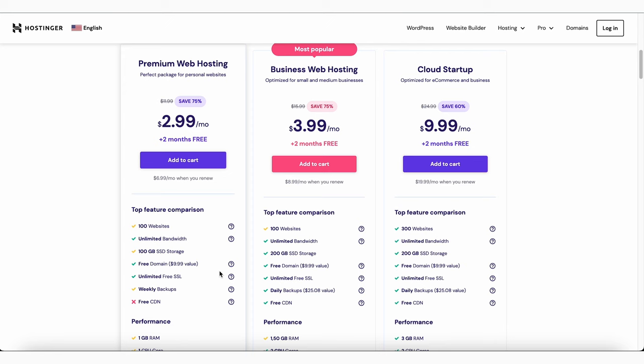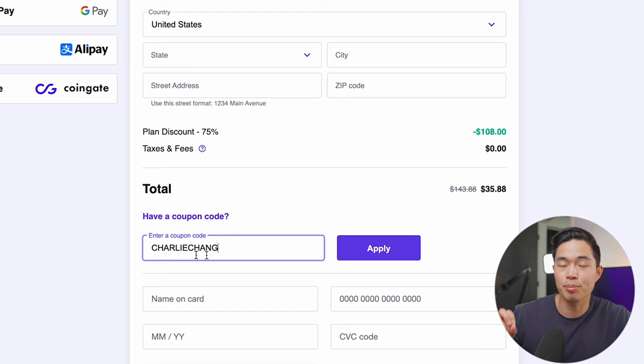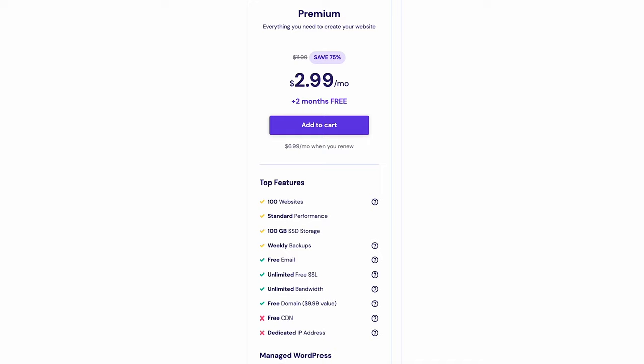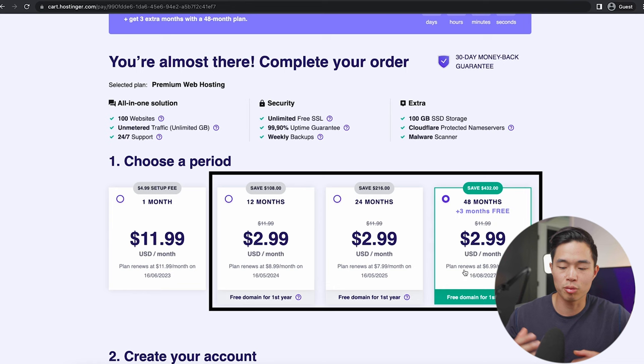In terms of pricing, Hostinger is the cheapest option on this list. The plan I recommend going with is the premium web hosting — if you use my link down below, it's going to be under $3 per month. When you're at checkout, I definitely recommend putting in Charlie Chang as the discount code, and that's going to give you an even bigger discount. All in all, it's like $30 for one year of web hosting, and you can make up to 100 different websites with it. It also includes a free domain, free SSL, 100 gigabytes of storage, and you have the option of creating your website with WordPress. I recommend going with their 12, 24, or 48 month plans — that's basically when you get the best deal, locking in this low price for the most number of months.